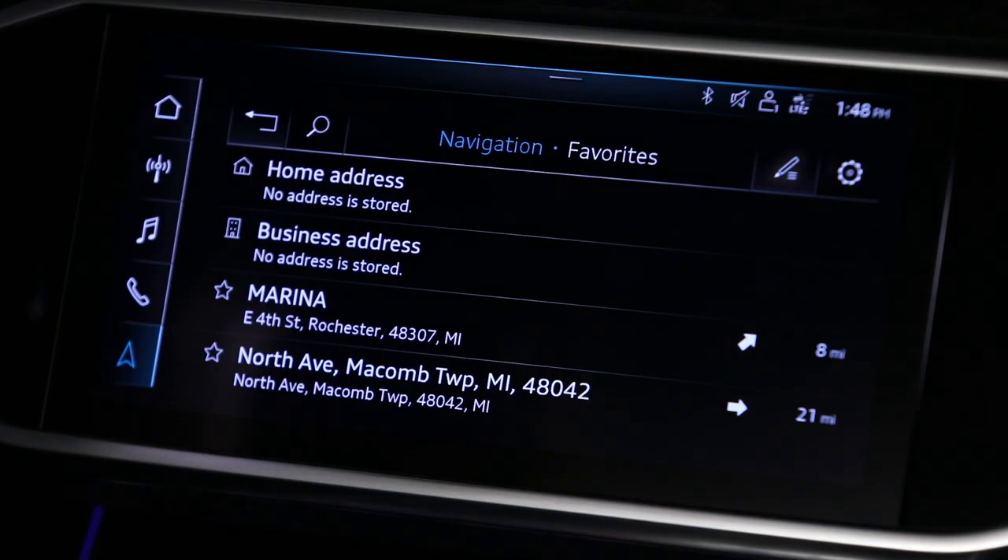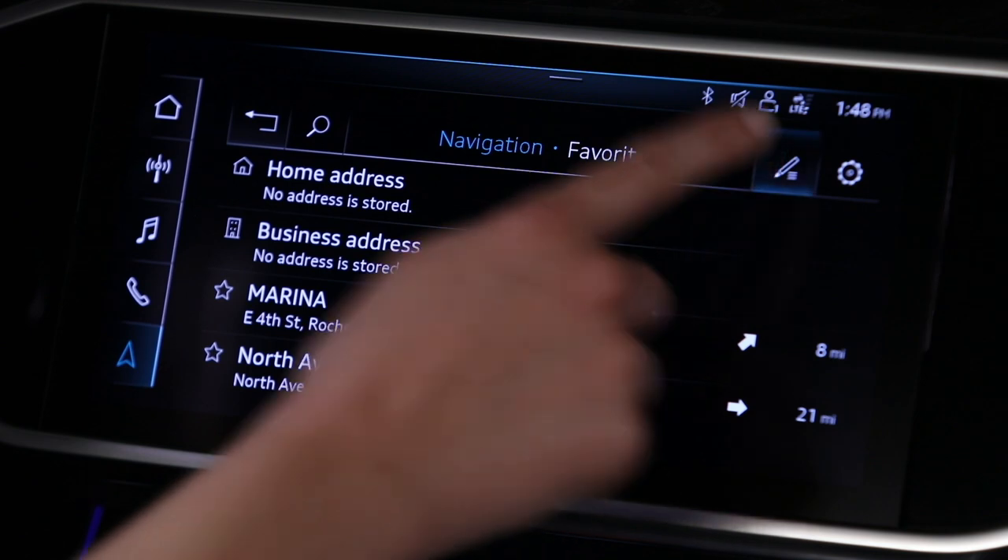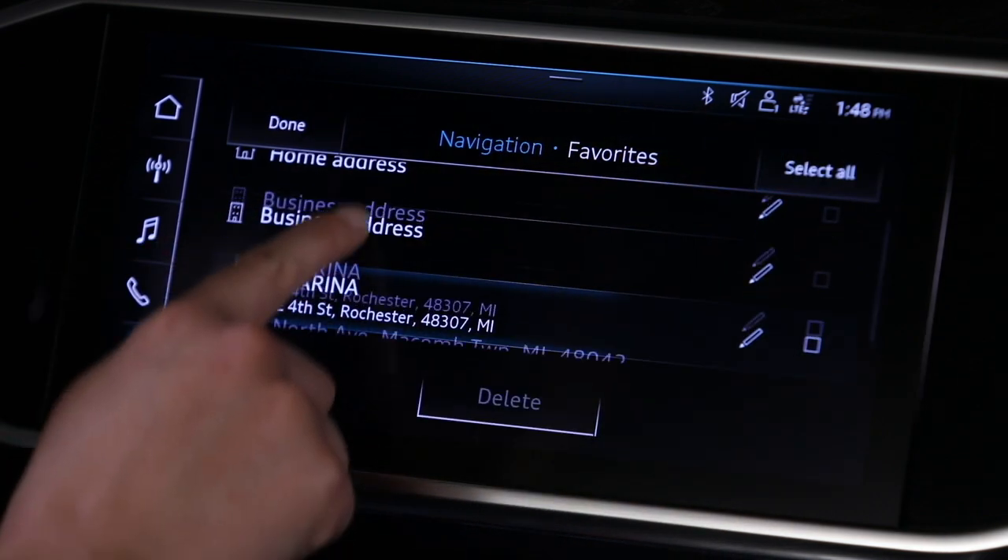To delete a favorite, select the Edit List icon. Choose one or more entries, then choose Delete.